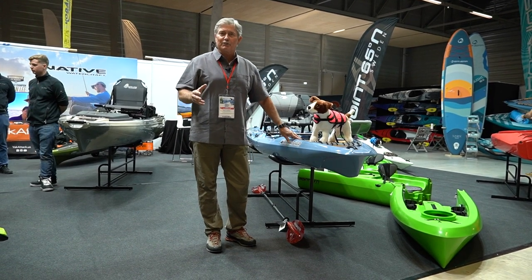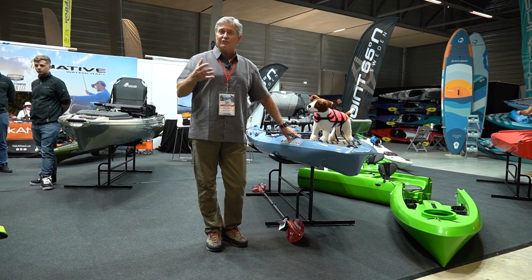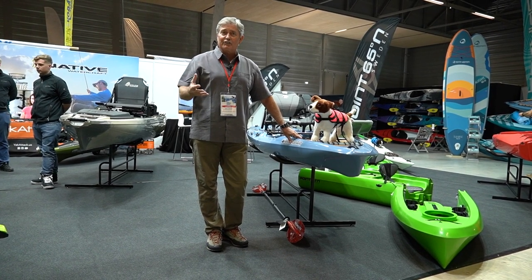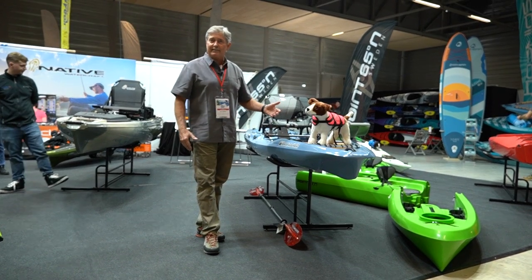It's kind of a crossover design between a sit-on-top kayak and a SUP board. So you can stand and paddle it like a SUP board, or you can sit in a really comfortable framed seat and paddle it like a kayak.